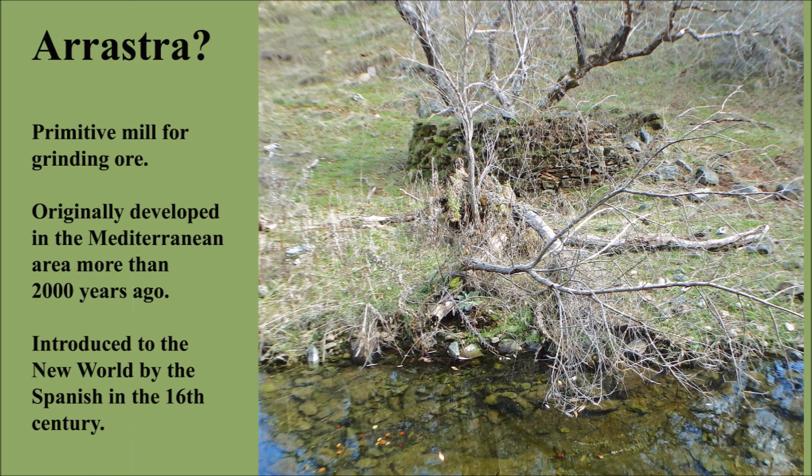Anyhow, to prove what this structure was, I knew that I needed to do some additional research and then return to do a more informed investigation.